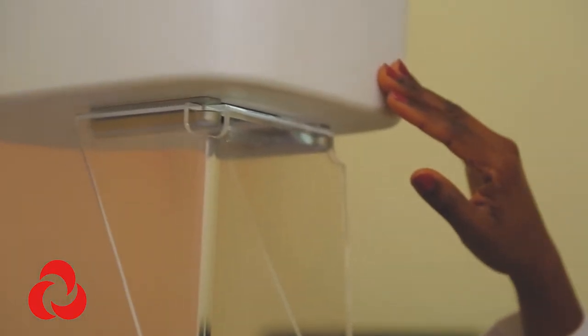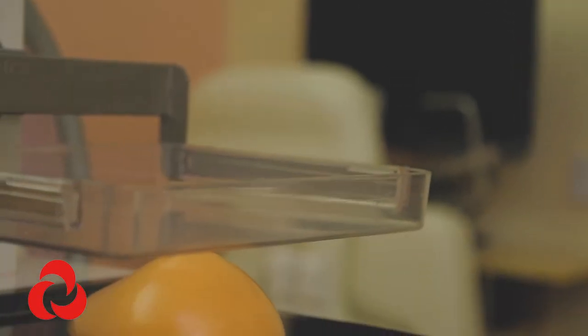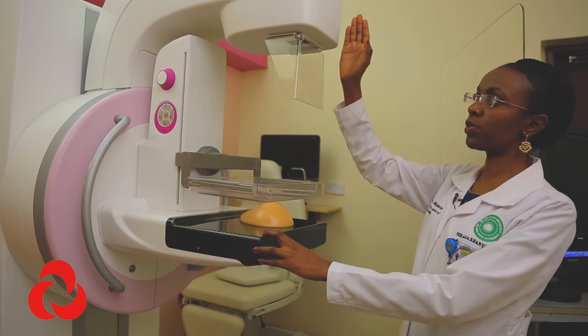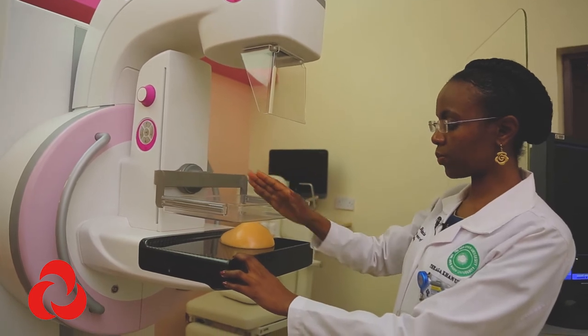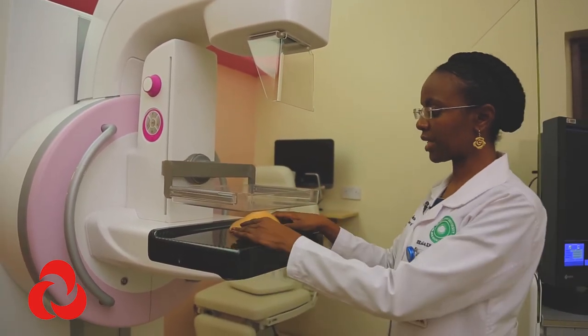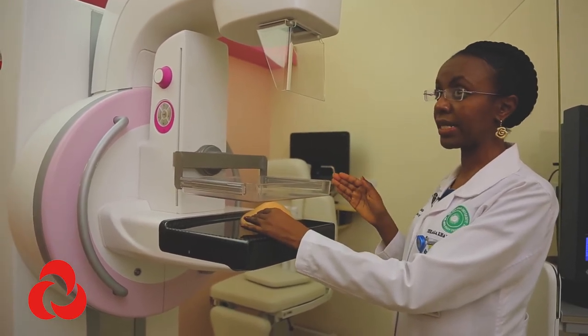This is the tube where the x-rays come from — they go through the breast and the image is captured within this area. When it comes to the tomosynthesis images, the tube moves in an arc — 15 degrees this way and 15 degrees that way — making cuts within the breast. Then using a certain mathematical formula, it reconstructs the images into one millimeter slices.